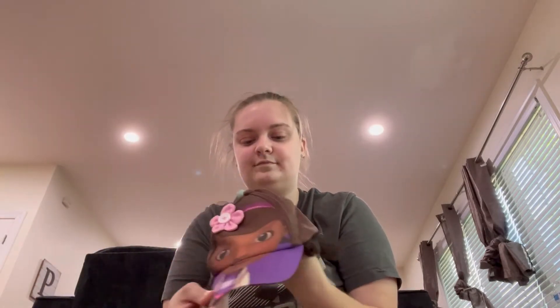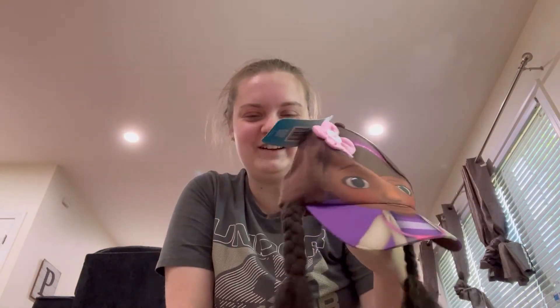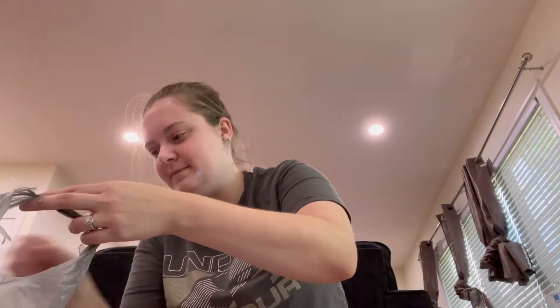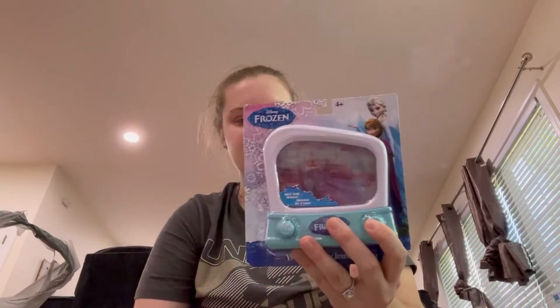I don't even know where I'm going to put all this yet, but we'll figure that out. Next thing I got was a Doc McStuffins hat where it has the hair on it - it's so freaking cute. I paid a dollar for this. I got this frozen yo-yo - these things are probably going to be used for stocking stuffers for my daughter. I got this little water game where you try to get the little hoops onto the pegs. I also got her this little frozen draw doodle set.